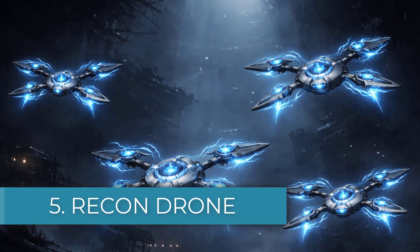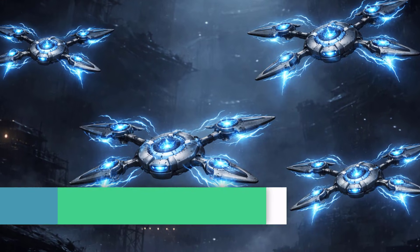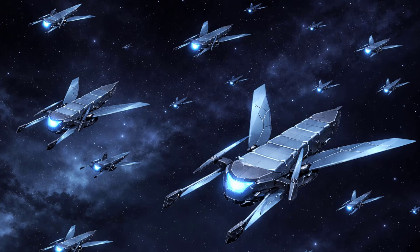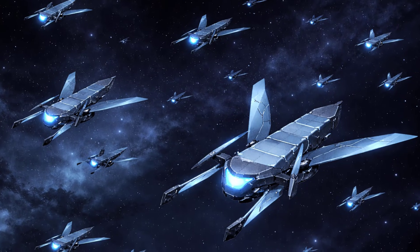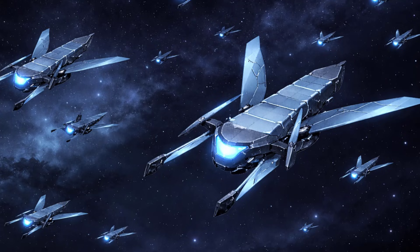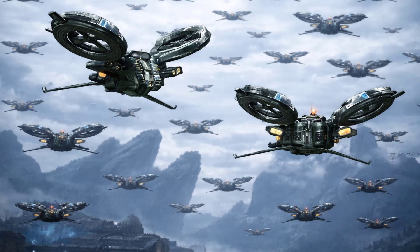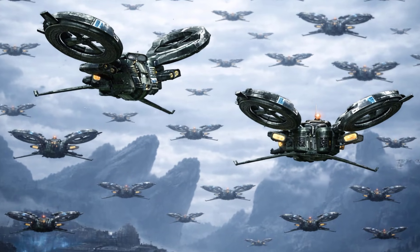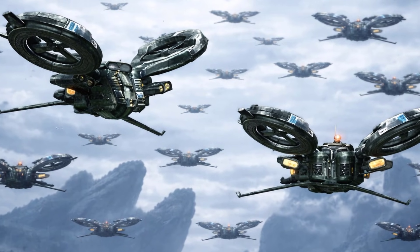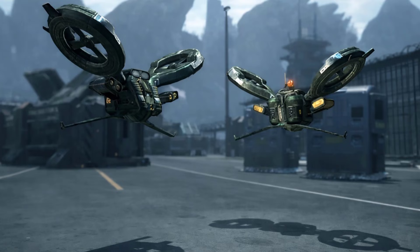Number five: the Recon Drones. The RDA drones are compact, computerized unmanned aerial vehicles designed to operate in environments too dense for full-size aircraft and too dangerous for humans. Their small size, low production costs, and lack of onboard crew make them ideal for scouting, surveillance, perimeter security, and close air support without risking human lives. Visually they resemble miniature Scorpion gunships, featuring twin rotor blades that allow them to hover in place. These drones are commonly deployed around RDA facilities, jungle approaches, and high-risk zones where constant monitoring is required.